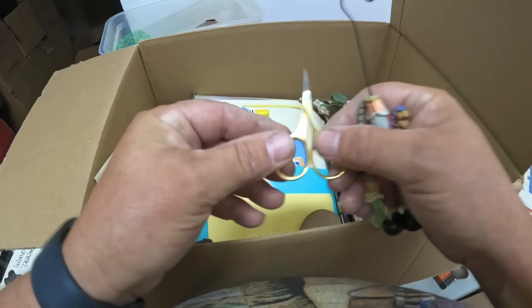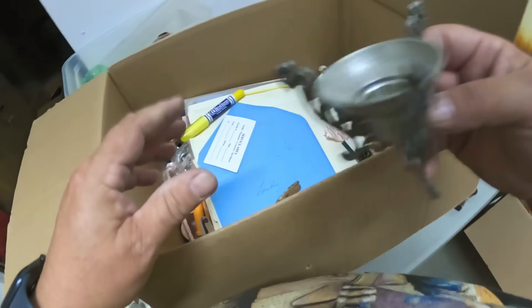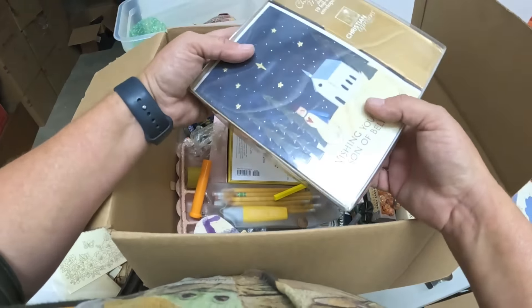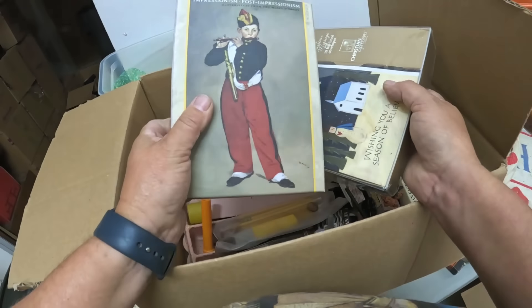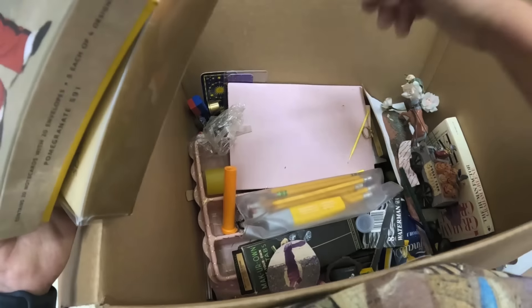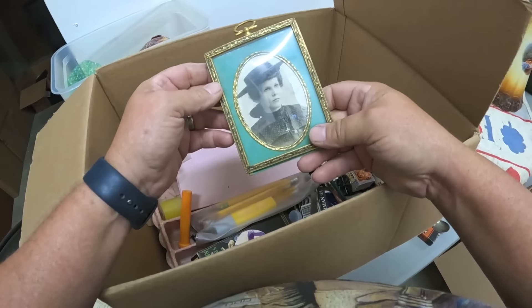Nice little scissors. Little pewter piece there. A little bit more stationery — that's nice stuff. We'll sell that in big lots. That's a cool photo.